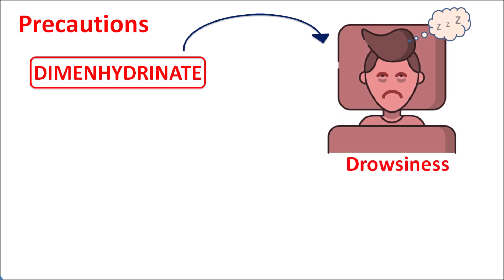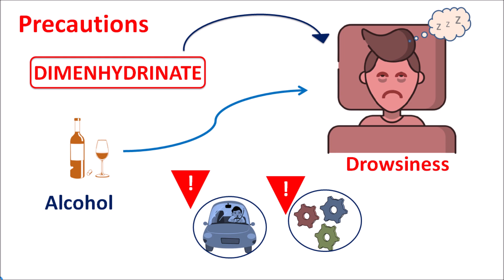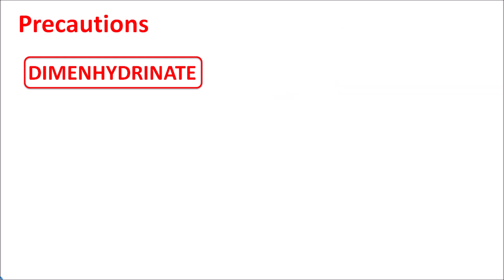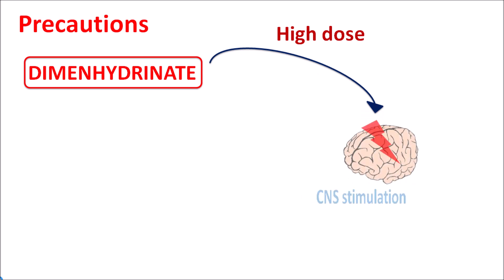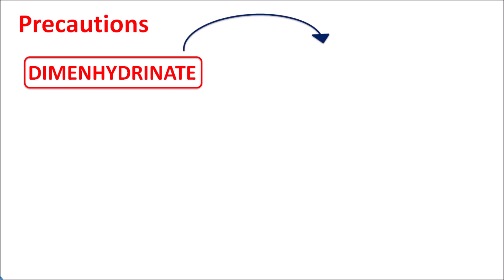An important precaution with dimenhydrinate is that it can produce drowsiness, so patients should take caution when driving or working with machinery. This drowsiness is increased with CNS depressants or by consumption of alcohol along with dimenhydrinate. At high doses, this drug can produce CNS stimulation — since it contains theophylline, high doses of theophylline can produce CNS excitation and induce seizures in patients.